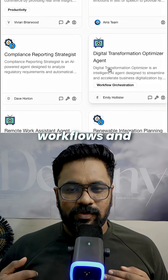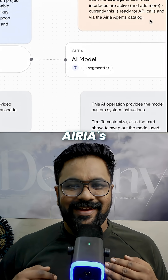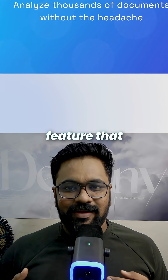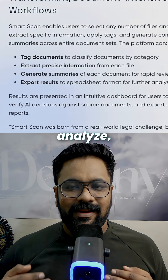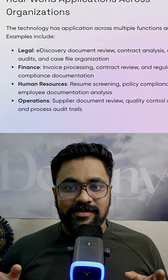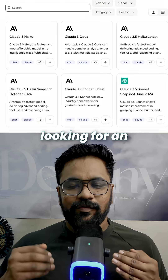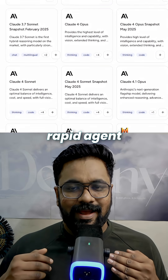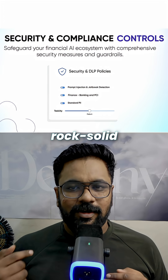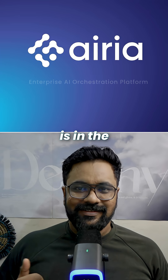You can convert workflows into intelligent AI agents using Area's agent-building platform. They also recently launched a smart scan feature that can automatically analyze, extract, and categorize information across thousands of documents simultaneously, which completely eliminates the need for manual review. So if you're looking for an all-in-one platform with rapid agent prototyping, seamless integrations, and rock-solid security built in, then you should definitely give Area a try — the link is in the description.